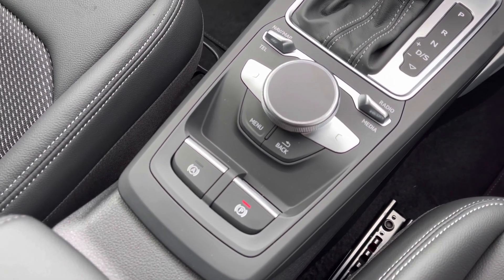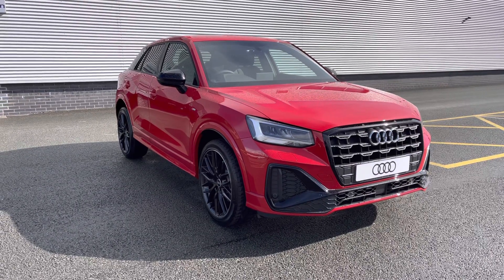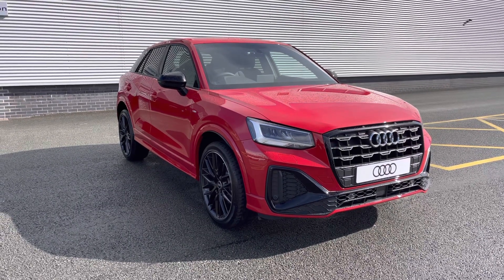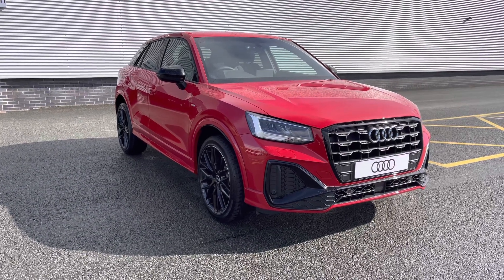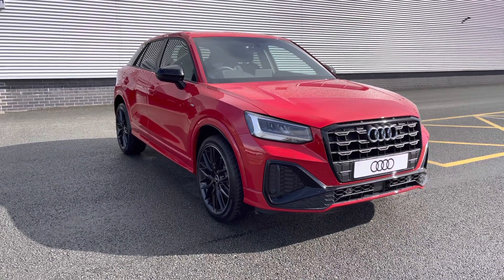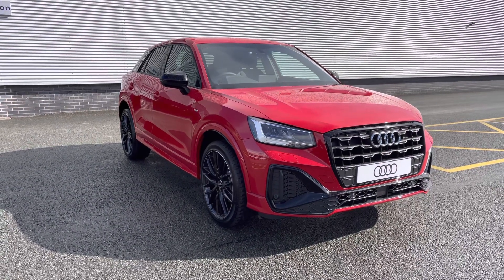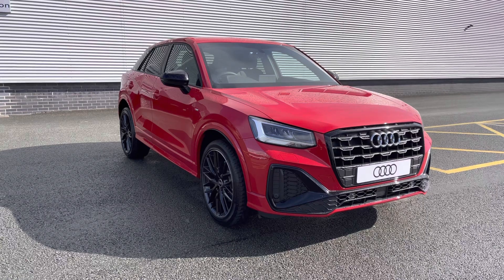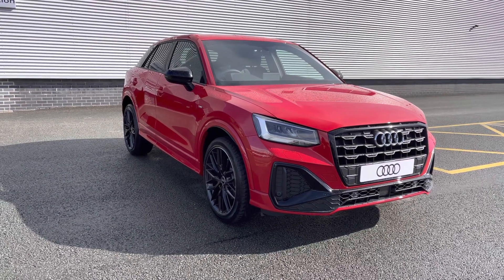Thank you for watching this video on the brand new Audi Q2 Black Edition. As this is a brand new vehicle, you will receive a minimum of 3 years warranty and we also have flexible finance packages available. For a personalised finance quote or to book a test drive, please contact us now on 01782 488 205. Thank you.